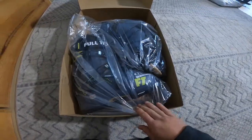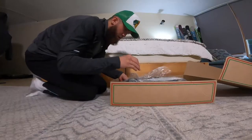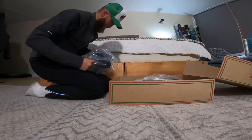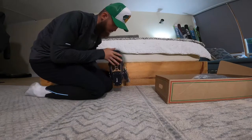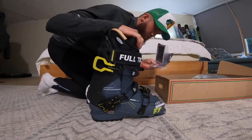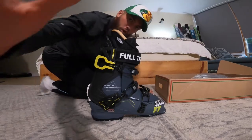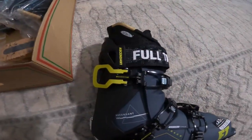Oh yeah bro, that gray goes stupid. And for those of you who don't know already, these are the Ascendants — not the Sammy Carlson. I wasn't feeling those, I wanted the gray. Oh my goodness, those are stupid. Little care package here, little lace. The classic full tilt. Look at these bad boys — so dope.